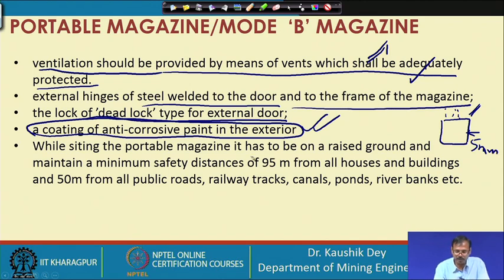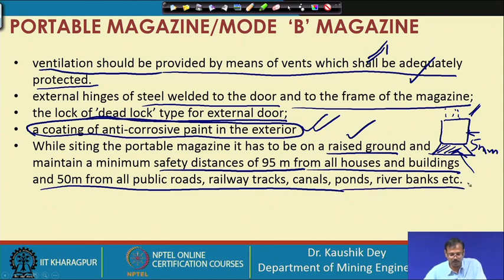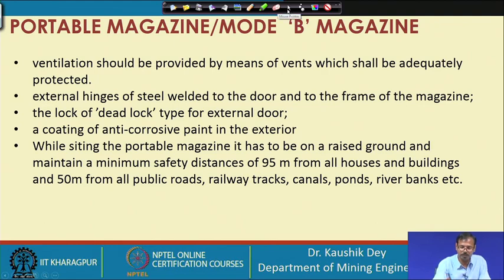While siting the portable magazine, it must be placed on raised ground so that rainwater cannot enter easily. It must maintain a minimum safety distance of 95 meters from all houses and buildings and 50 meters from public roads and railway tracks. Sufficient protective measures from atmospheric exposure must also be taken.